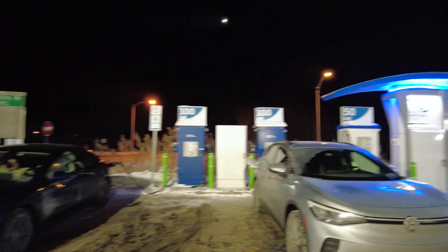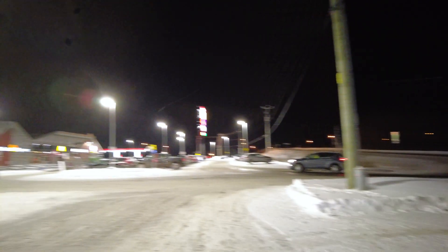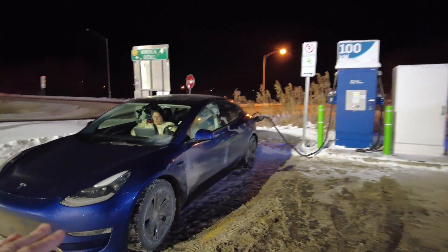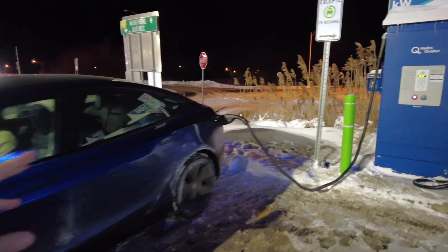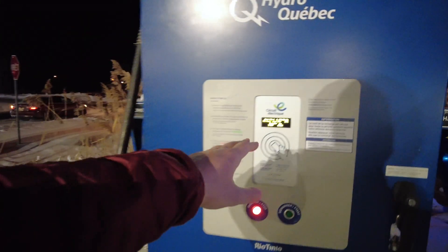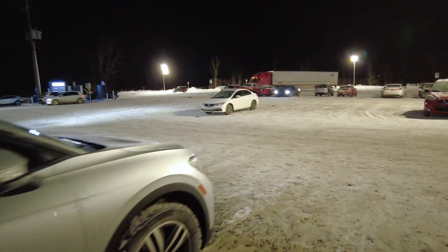We're actually plugged in here. Your amenities are over there — you have your gas station, your St. Hubert Express, your McDonald's. We've been road tripping the Model 3 and we're just around 1,200 to 1,300 kilometers now. Plugged in here pulling 67 kilowatts at 188 amps. I don't know how accurate that is because the ID4 is pulling about 40 kilowatts, so there's quite a bit of power sharing going on.